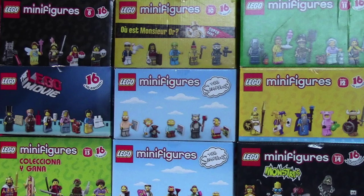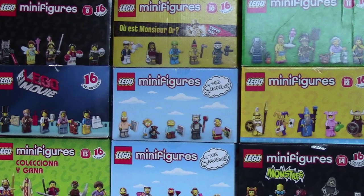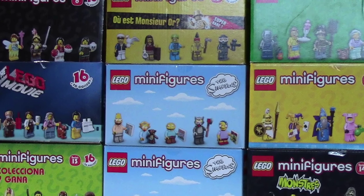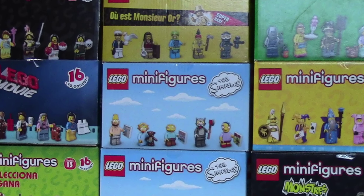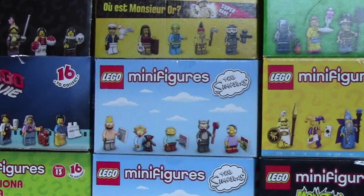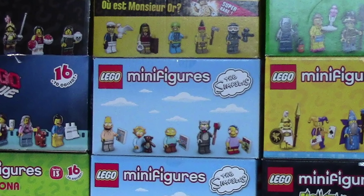This week I'm asking you: if you could design your own LEGO CMF series, what kind of theme would it be? Would it be like The Simpsons? Would it be the LEGO Movie? Would it be a Monsters theme? Let me know down in the comments below what your dream CMF theme would be.